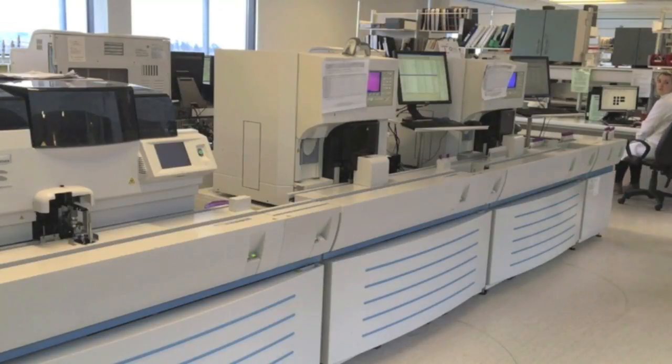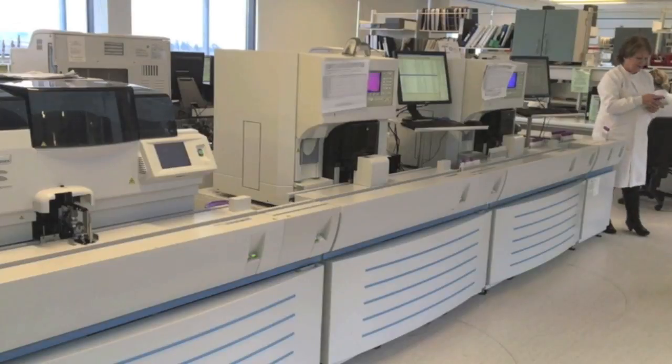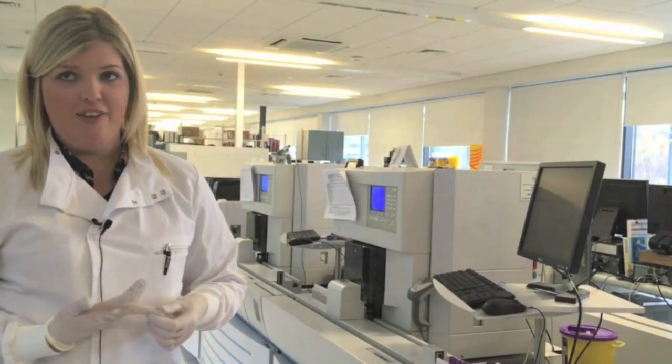In haematology we have two identical analysers and they process all our full blood count tests, so they will measure your haemoglobin, white cells, and platelet blood counts.